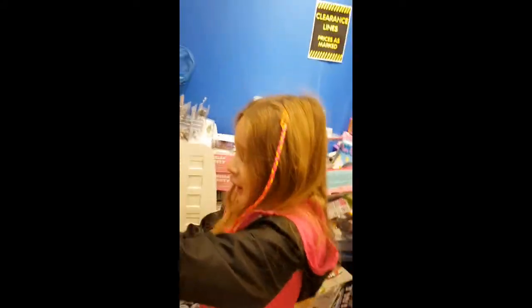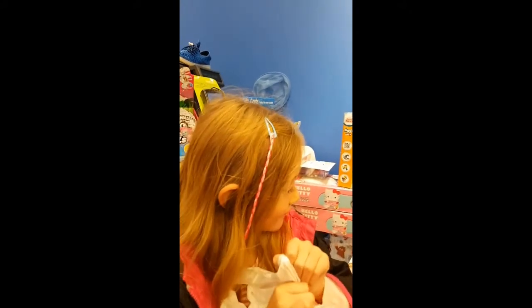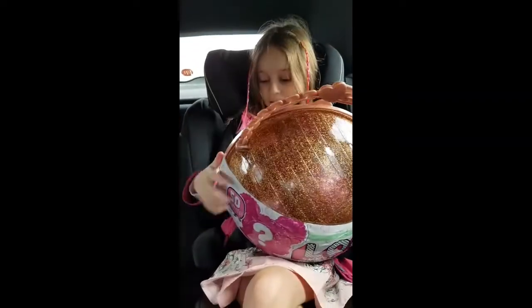That one's for you, do you want to open it? Oh my god! What do you say to the man? Thank you so much! That's alright, thank you so much! Look at it - what you got, Ames? I got a giant LOL Surprise!